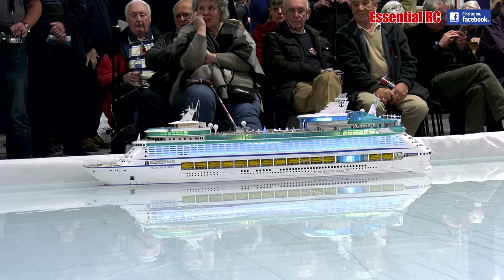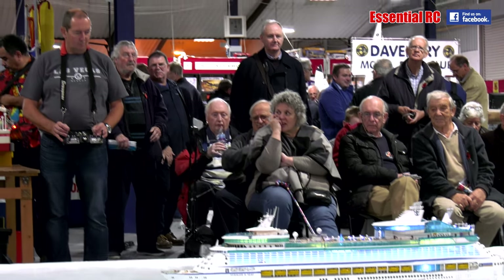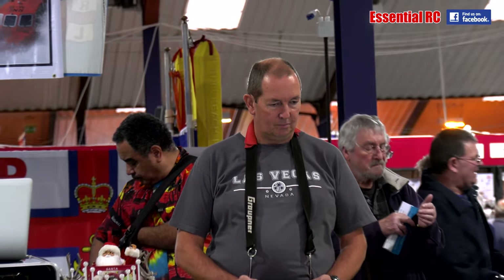This model was built by my good friend Paul Chilcott, who specialises in building scratch-built models and unusual prototypes.